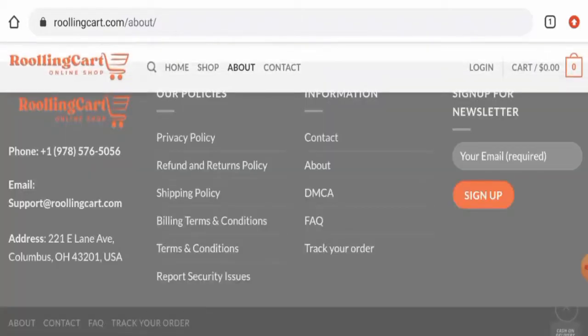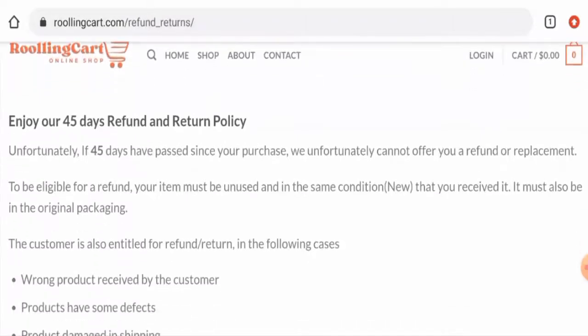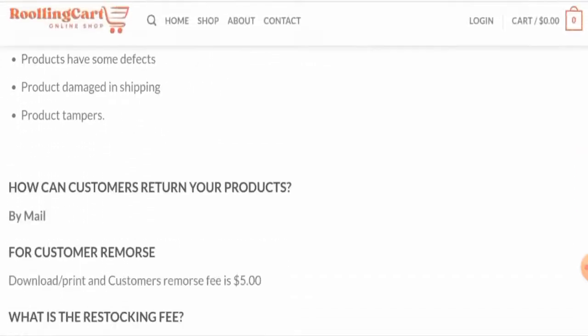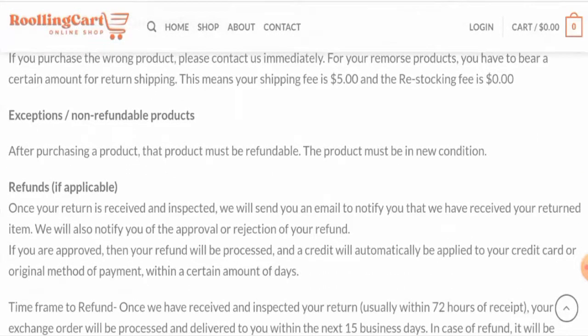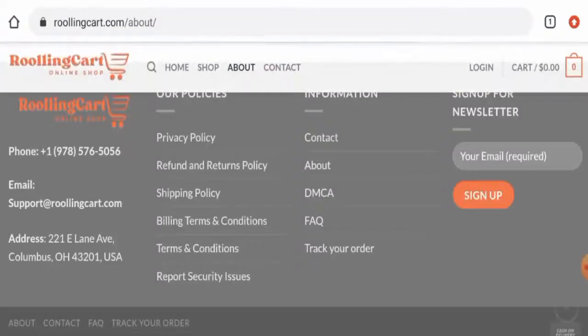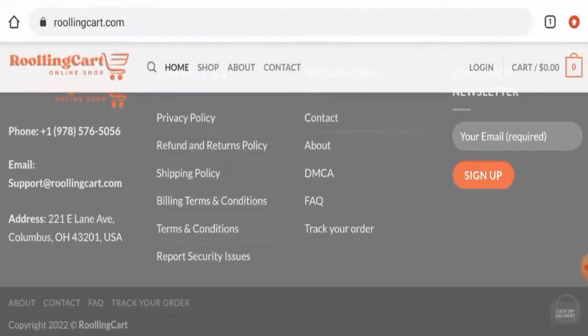Next, we'll check their return and refund policy. You have 45 days to return your product and it should be in the same condition that you received it. Regarding refunds, they mention that once approved, your refund will be processed to your payment method within a certain number of days. For return or refund issues, check our description area where you will find a link to help solve your money issues.